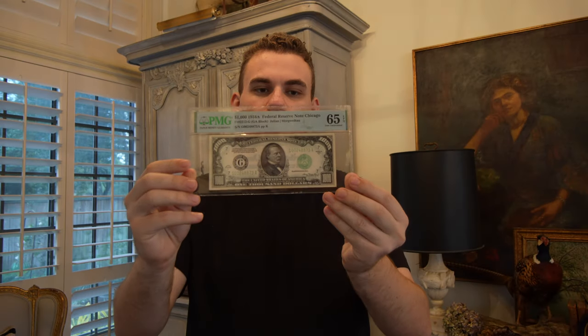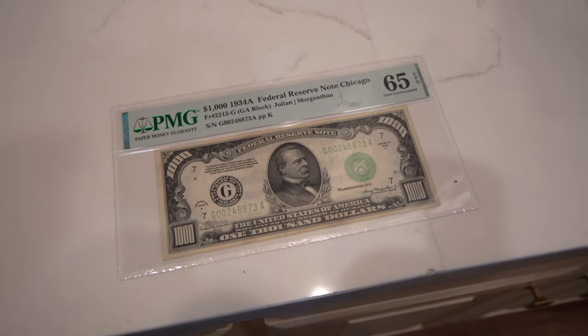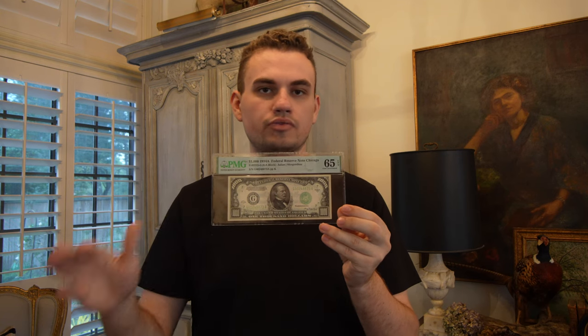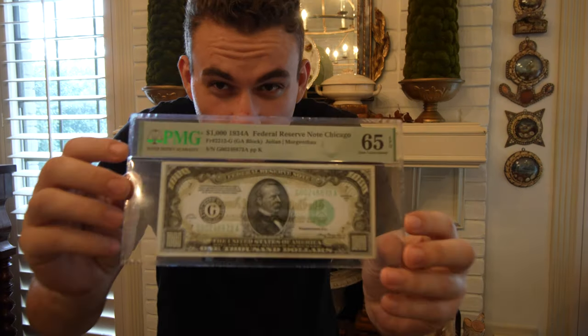This is a $1,000 note from 1934 from the Chicago branch. It's graded PMG 65 EPQ. The way we ran into this note was that a shop had it just sitting out raw for someone to buy. No one ever came in to buy it raw, so they sent it to PMG and it came back 65.